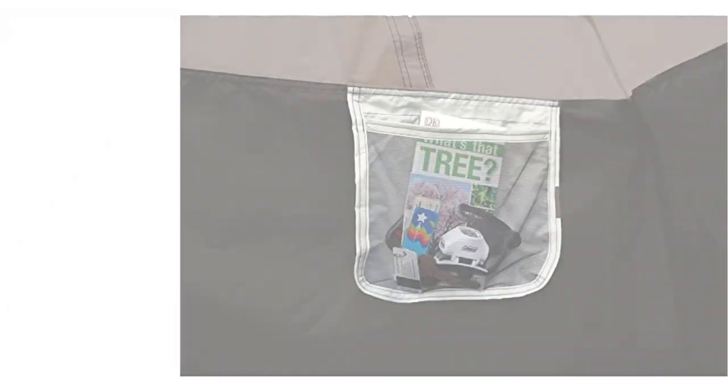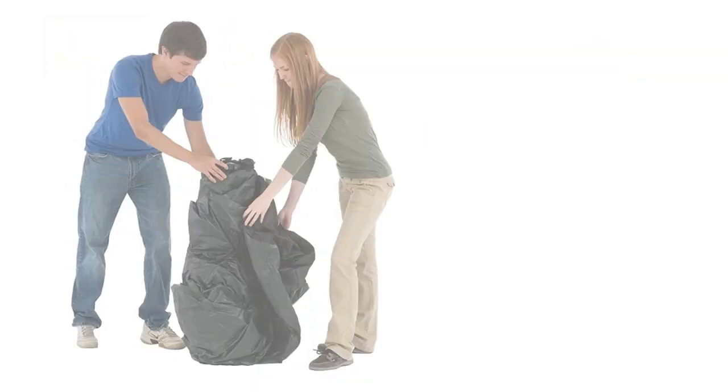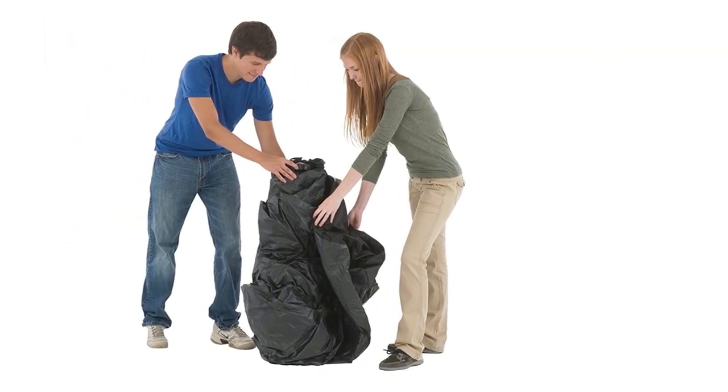Overall, we highly recommend the Coleman Instant 4-Person Camping Tent for its easy setup, reliable weather protection, and spacious interior.